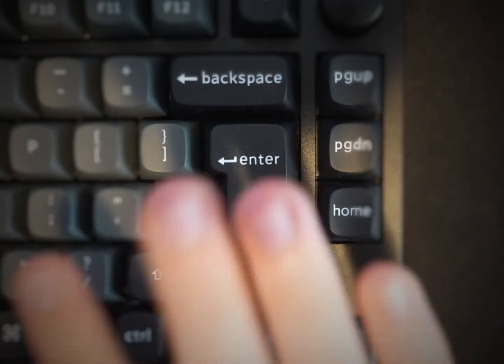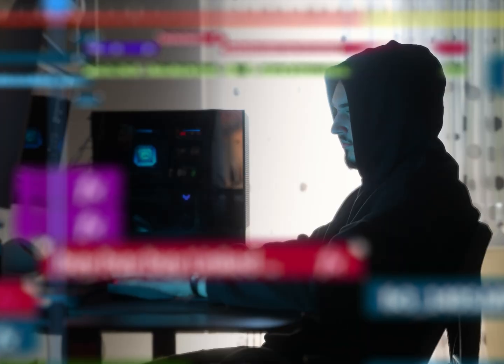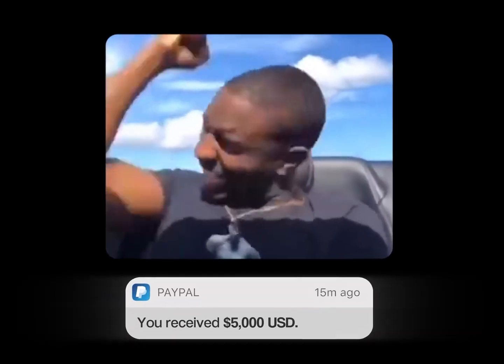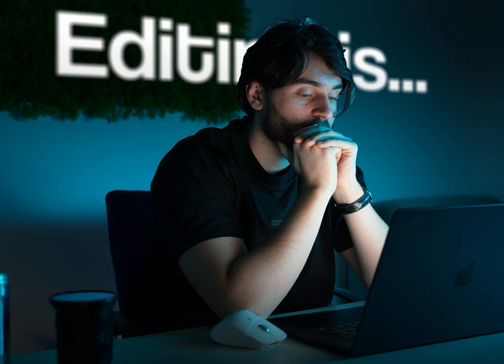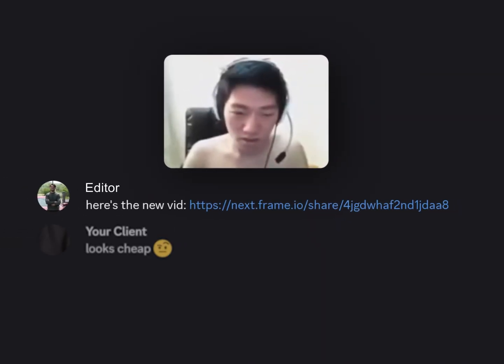Everybody wants to edit fast. I know that because of the hundreds of videos online trying to teach this. But why? Because as editors, the more videos we finish, the more we get paid. But for most of us, editing is really, really slow. And not only that, but we spend hours on an edit and it still looks cheap.